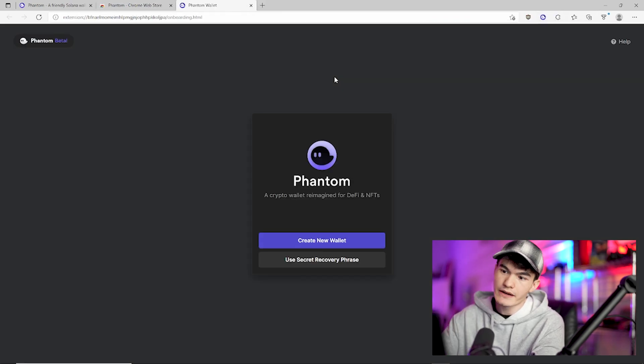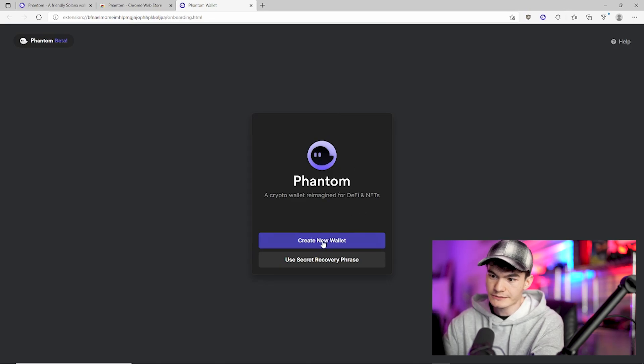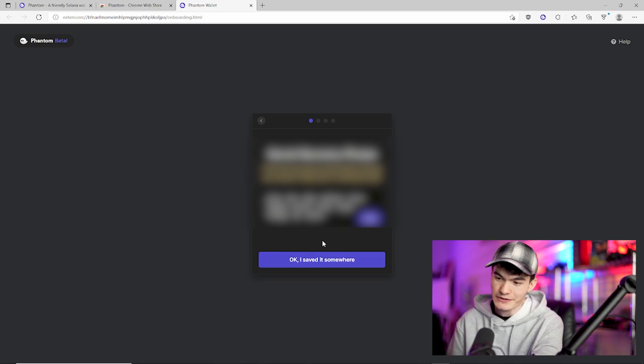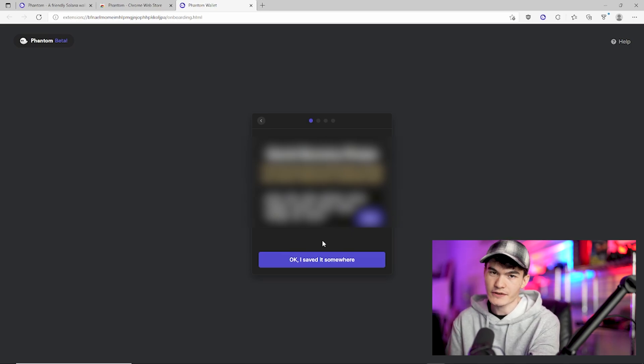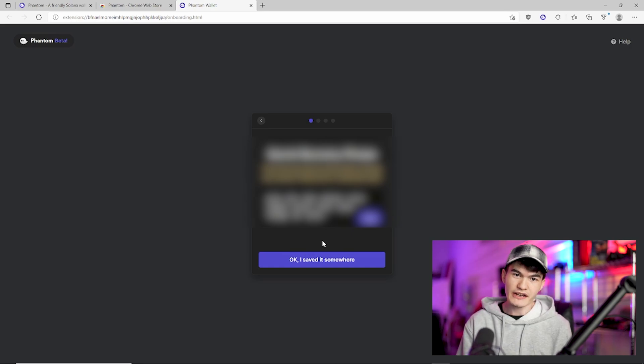Just like that, it opens, and we're going to create a new wallet for demonstration purposes. Now, unfortunately, unlike MetaMask, Phantom is not so courteous as to blur your secret recovery phrase before showing it to you, so I'm going to have to do that in post. Basically this functions the same way it does in MetaMask — you're going to want to save this in the most secure way you possibly can, whether that's physical media or somewhere on your computer.